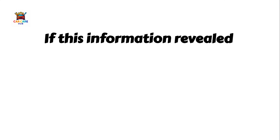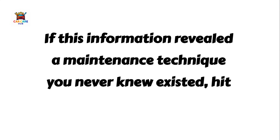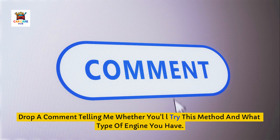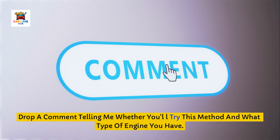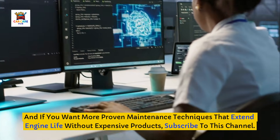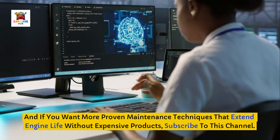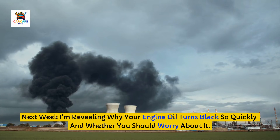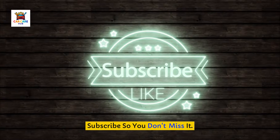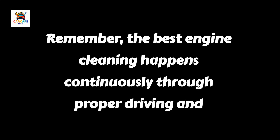If this information revealed a maintenance technique you never knew existed, hit that like button. Drop a comment telling me whether you'll try this method and what type of engine you have. And if you want more proven maintenance techniques that extend engine life without expensive products, subscribe to this channel. Next week I'm revealing why your engine oil turns black so quickly and whether you should worry about it — the answer will surprise you. Subscribe so you don't miss it. Remember, the best engine cleaning happens continuously through proper driving and maintenance, not through occasional extreme interventions.